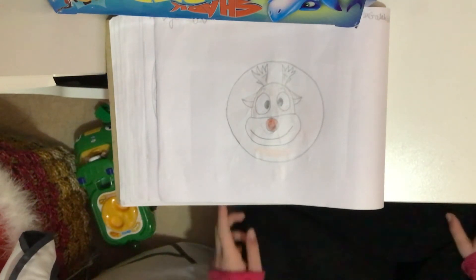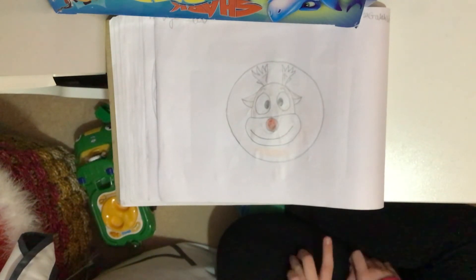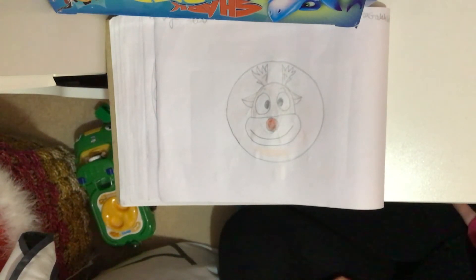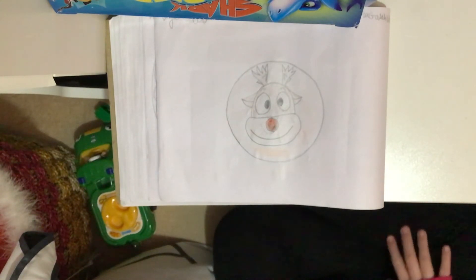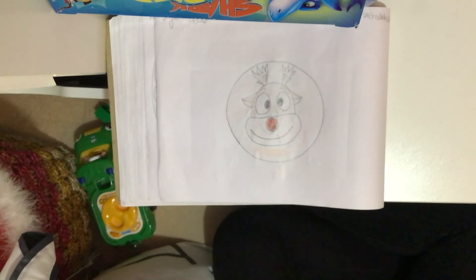Did you know that only female reindeer grow horns in the winter? So technically, all of Santa's lovely reindeer are females, not males! Now on to the next shape. This video is for kids, and I hope it's good. To all the little kids watching, this is for you to learn four different shapes.